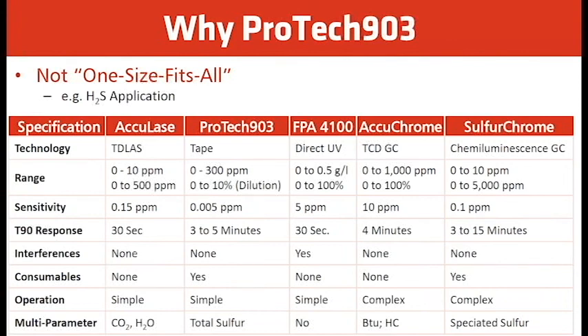The SulfaChrome is a chemiluminescence-based GC that can speciate all sulfur compounds. For H2S, it can do 0 to 10 ppm up to 5000 ppm, with sensitivity of 0.1 ppm and T90 response of 3 to 15 minutes depending on the application — for H2S only it could be under two minutes. No interference, consumables yes, operation is complex.